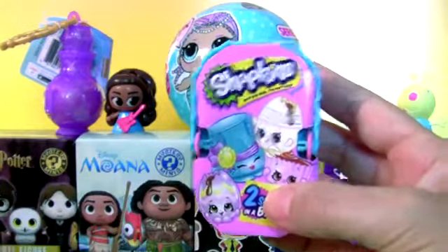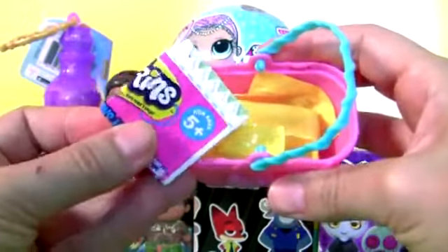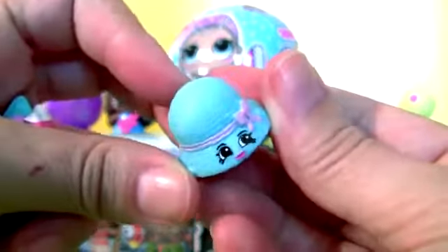Shopkins. This is a Picnic Basket. Collector's Guide and two Shopkins — Cheesy Kate and Heady Hat.